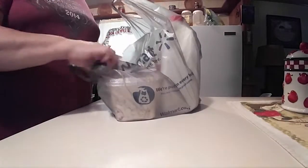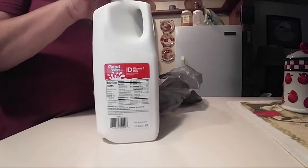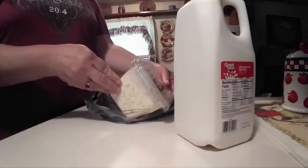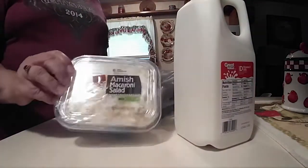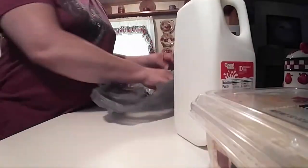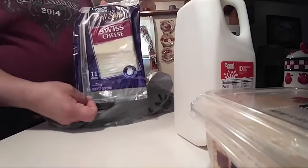They did not have my 2% milk, so I got a half a gallon of the vitamin D. And got a two pound package of the Amish macaroni salad and got my Swiss cheese.